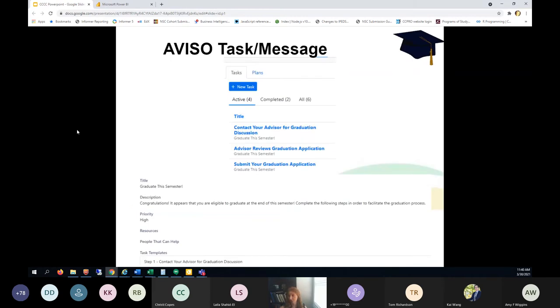Here is an example of what our Aviso task looks like. A student receives a message: 'Congratulations, it appears you're eligible to graduate. Please complete the following steps.' There is a task for 'Contact your advisor for graduation discussion,' a task assigned to the advisor to 'review the graduation application,' and a task for the student to 'submit your graduation application.'